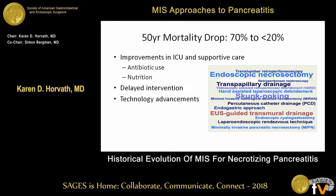Over the last 50 years we've had a very significant drop in mortality from this disease — from about 70% mortality to now less than about 20%. These improvements are mainly due to advances in ICU and supportive care, lessons learned from the Korean and Vietnam wars, studies over the last 30 years, and the appropriate use of antibiotics and nutrition support for these patients.